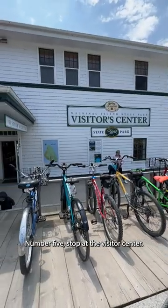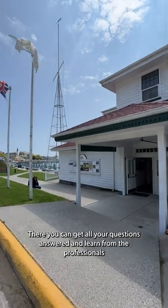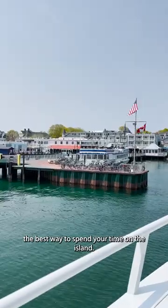Number 5: Stop at the Visitor Center. There you can get all your questions answered and learn from the professionals the best way to spend your time on the island.